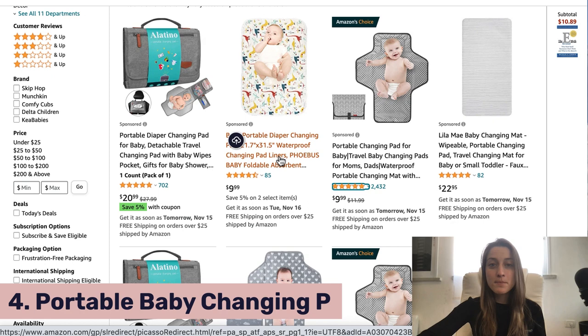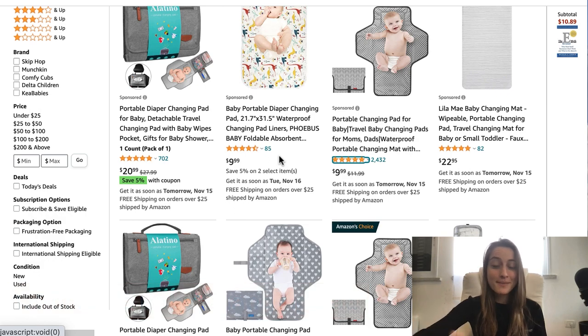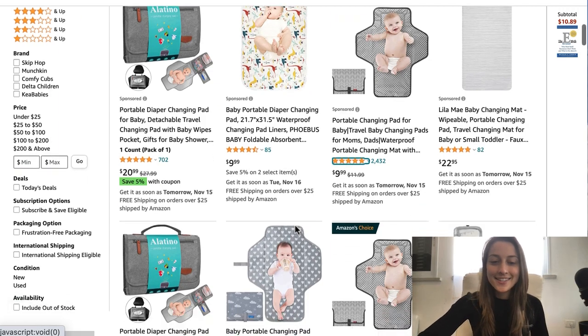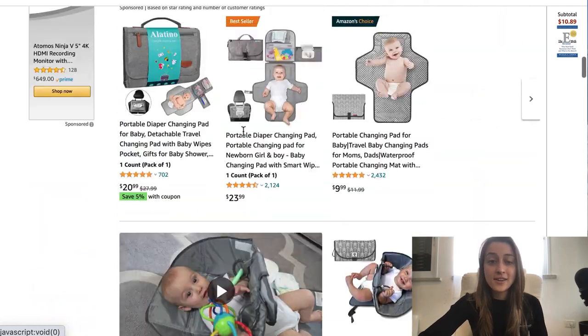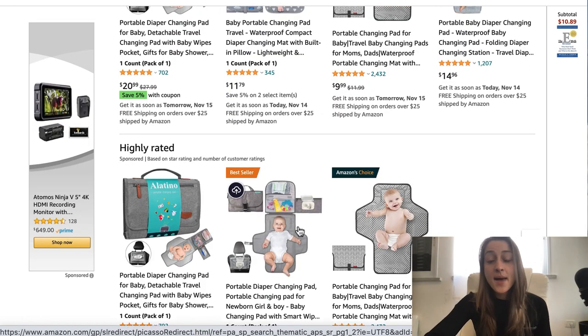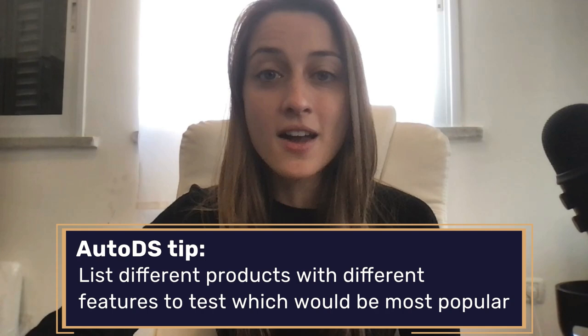Our fourth product of the day is portable baby changing pads. This is an evergreen product, meaning it's not only good for winter and December — people buy these year-round. This is definitely a product we see drop shippers making great returns on, which is why I recommend you start listing it now. To attract a larger audience, consider all the different styles: different patterns, some with clouds and arrows. Also pay attention to the material of the mat and features like extra pockets or dispensers for wipes. Parents are going to be looking at these details when choosing the best product for them.